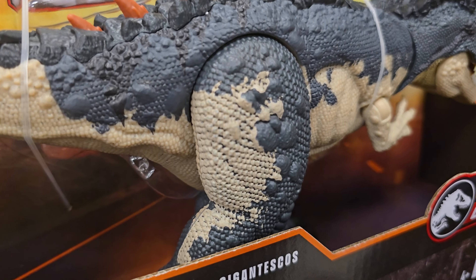We got a big Godzilla here — does it do anything? There's a button, let me try it. Oh, that's cool! All right, that's cool.